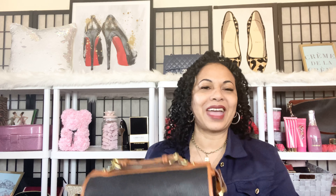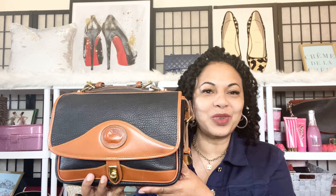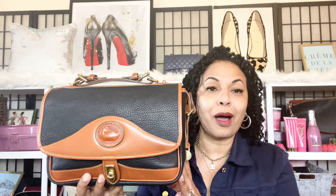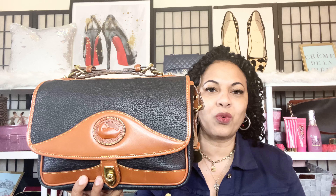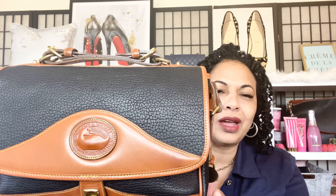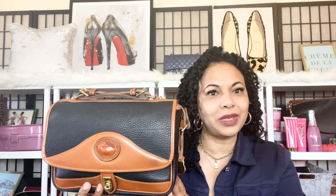Today I wanted to talk about this lovely bag in my collection — this beautiful AWOL leather vintage Dooney and Burke bag. I absolutely love this bag. I'm such a bag addict! There is just something about this AWOL two-tone black and brown, with beautiful pebbled leather and a beautiful honey color.